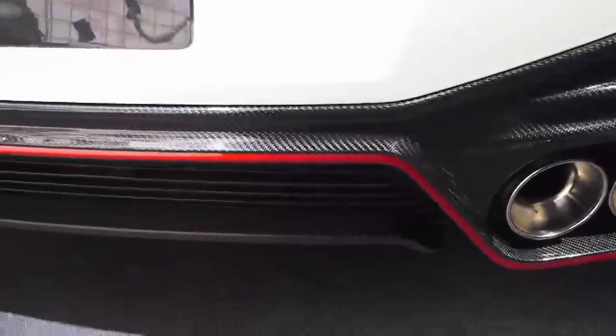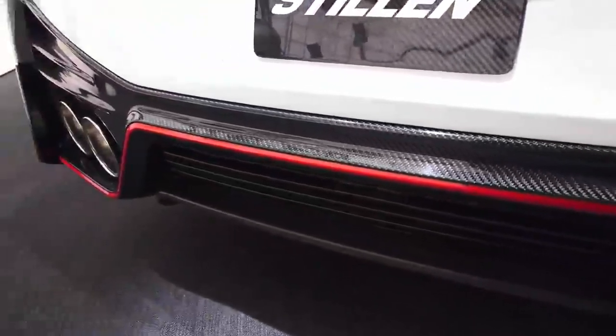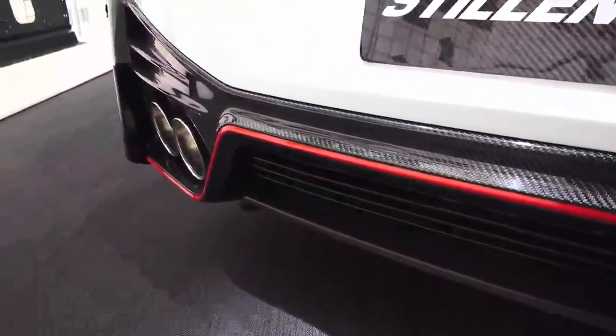They did it using the parts that they're now offering in the Nismo N-Attack package. Let's break this down into the various sections which received upgrades, starting with the engine and powertrain.